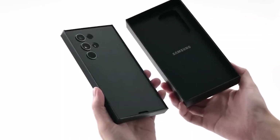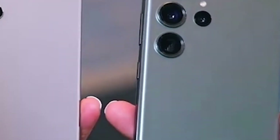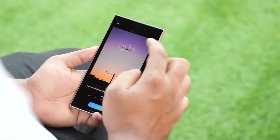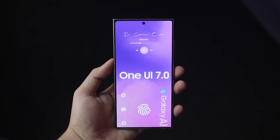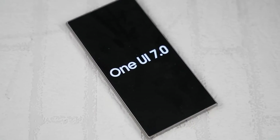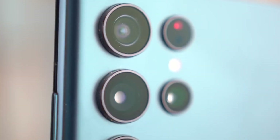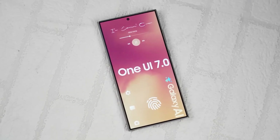Google has already rolled out Android 15 Beta 1, with more beta versions expected before Google I/O 2024. Following that, Samsung could kick off the OneUI 7.0 beta program for flagship devices like the Galaxy S24. By the fourth quarter of this year, we could see the stable release of Android 15-based OneUI 7.0, bringing a wave of new features and enhancements to Galaxy users worldwide.